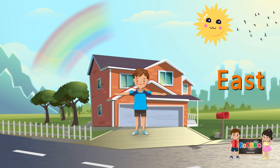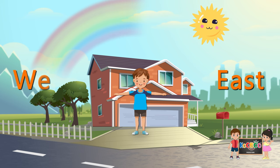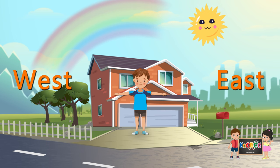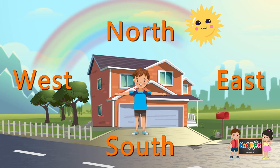Now stretch your right hand, which points in the west direction. Remember, the Sun sets in the west. Now you are facing the south direction, and your back is toward the north direction. See, kids, how easily you can now identify the four cardinal directions!